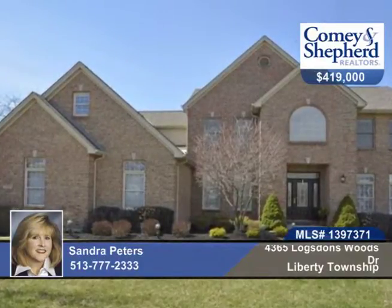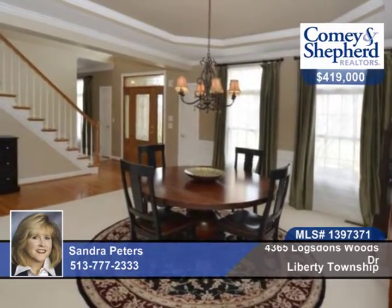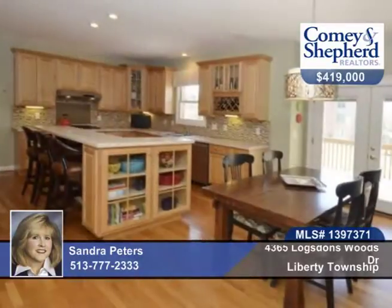Here's a custom-built four-bedroom home with a two-story foyer, a dream kitchen with gas range, granite, and high-end stainless steel appliances and maple cabinets. There's tile backsplash and a two-story great room with a fireplace.